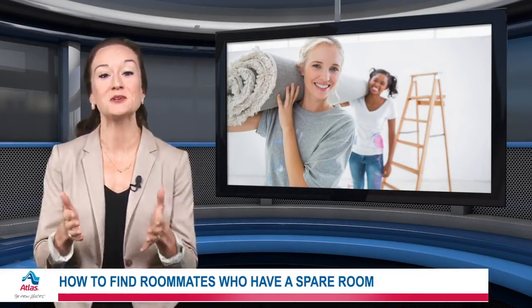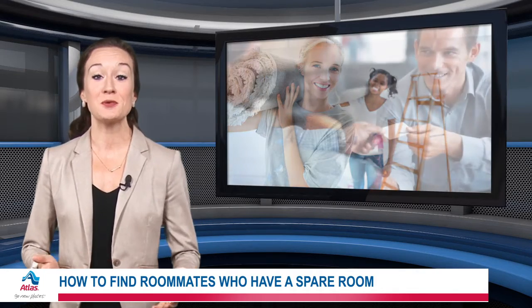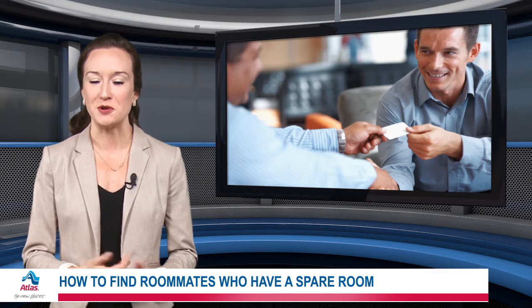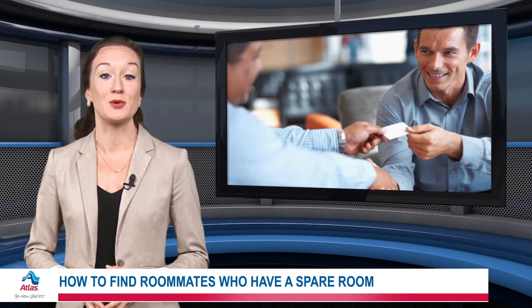Looking for a new place to stay? Here's how to find a roommate who has a room to spare. First, ask around. If you have friends in common, it could be easier for you to trust each other pretty quickly. If that doesn't work, turn to social media or check local listings, apps, and websites.